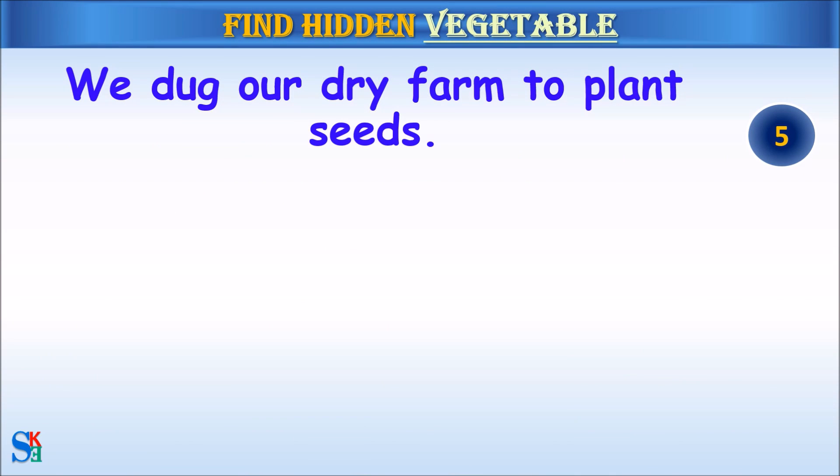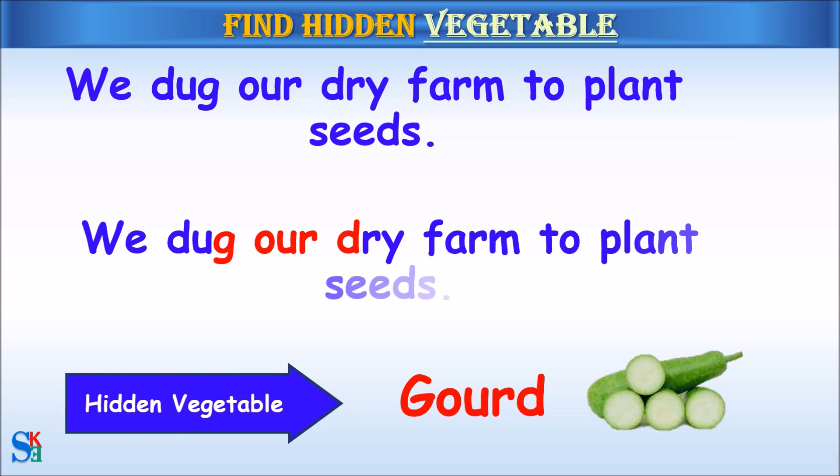We dug our dry farm to plant seeds. The hidden vegetable was gourd.